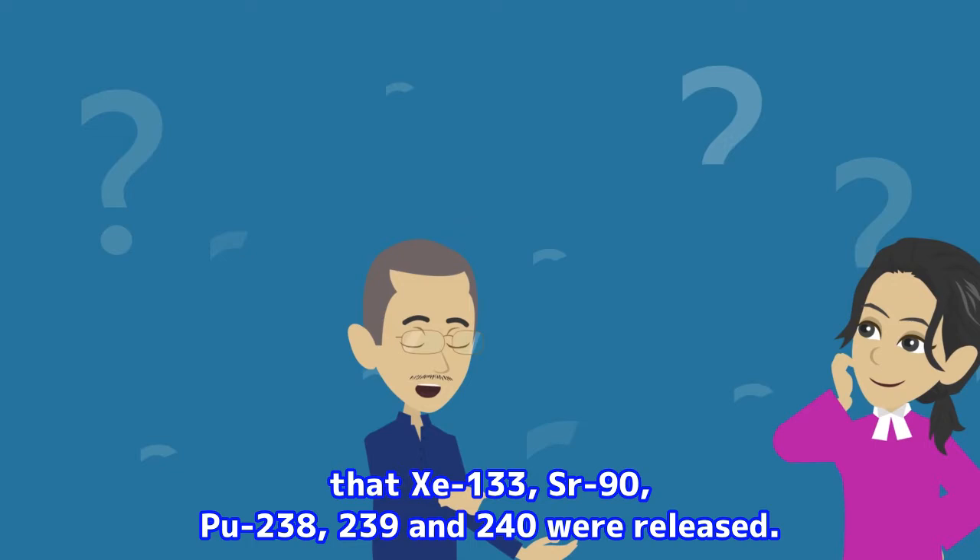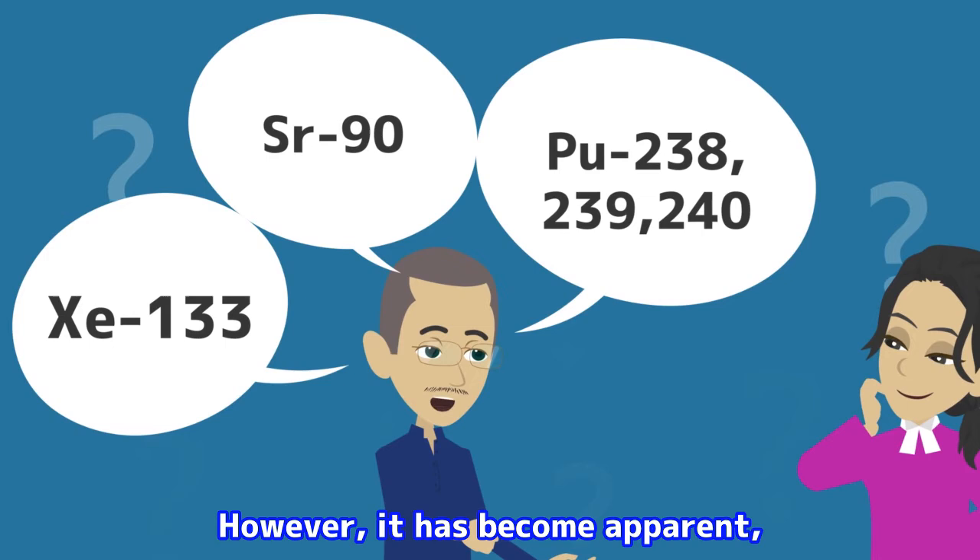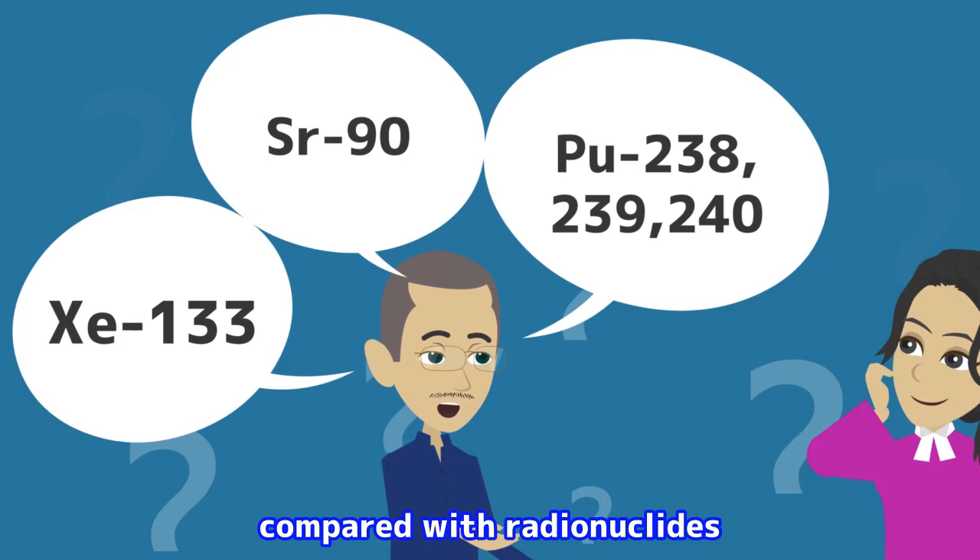Other than that, it was found out that xenon-133, strontium-90, plutonium-238, 239, and 240 were released. However, it has become apparent that these radionuclides have made less impact compared with the radionuclides which I mentioned earlier.